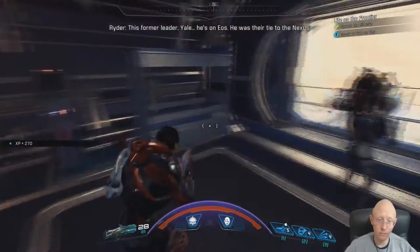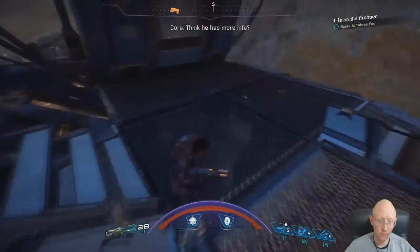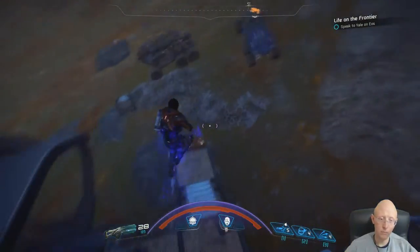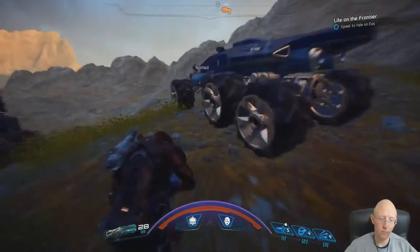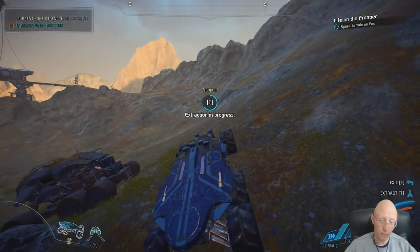This former leader Yale - he's on EOS. He was their tie to the Nexus. Think he has more info? I'm saving everything we found as proof, it'll come in handy. Tempest, take us out.